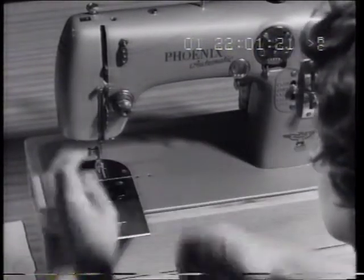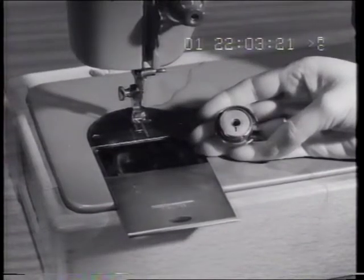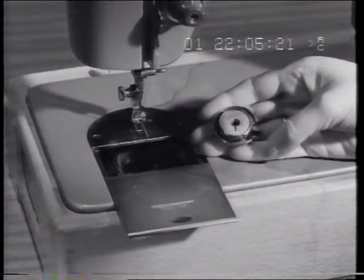An exclusive feature of the Phoenix is the marvellous tangle-free shuttle, which means you just cannot get a cotton lock.